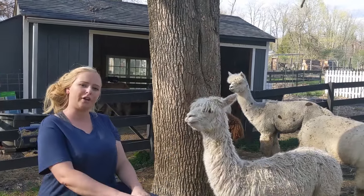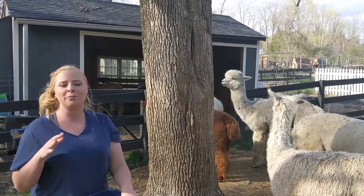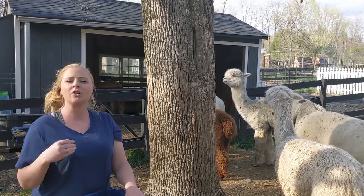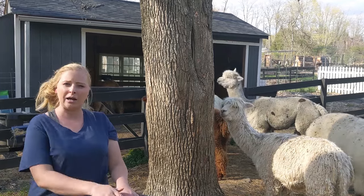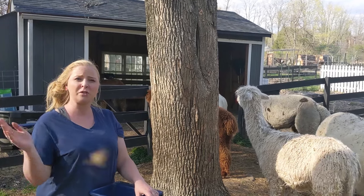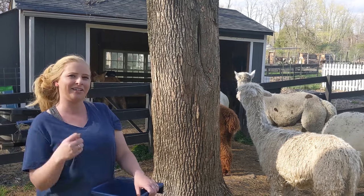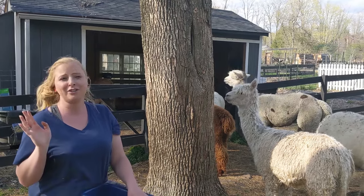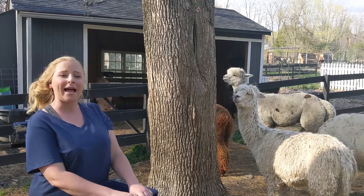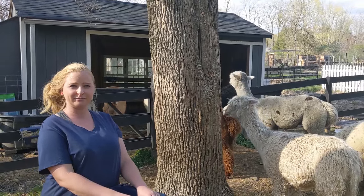We have seven alpacas, and that means we have seven alpacas' worth of poop on our farm. Alpaca poop can make a great amendment for your garden. The interesting thing about alpaca poop is that it's called a cold manure, which means it does not need to compost for a full year the way horse manure or cow manure does — those manures can burn your plants if applied directly. Alpaca poop doesn't do that, so it's a highly coveted soil amendment. If you're an alpaca farm, you could likely sell bags of alpaca beans as a soil amendment to local gardeners.